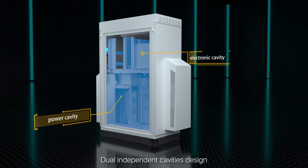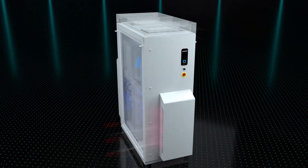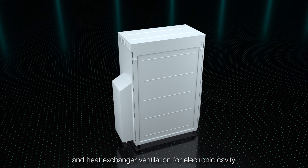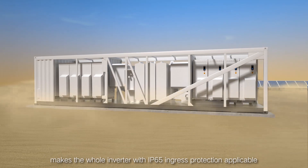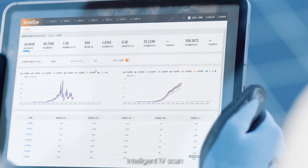Dual independent cavities design includes direct ventilation for the power cavity and heat exchanger ventilation for the electronic cavity. The whole inverter is rated IP65 with grass protection, applicable for all weather conditions and adaptable to a variety of environments.